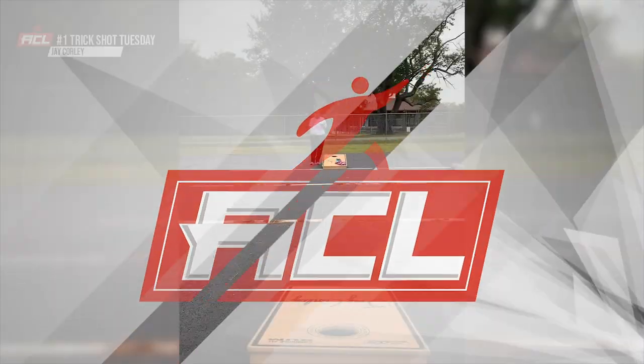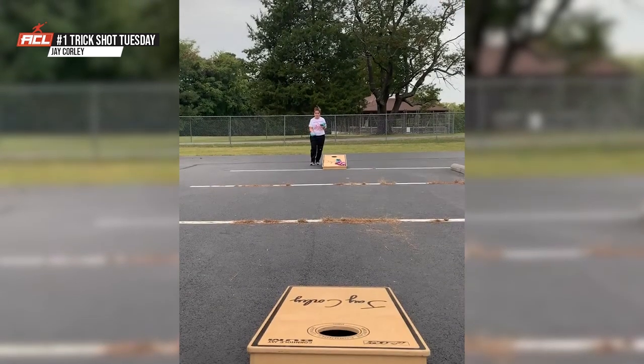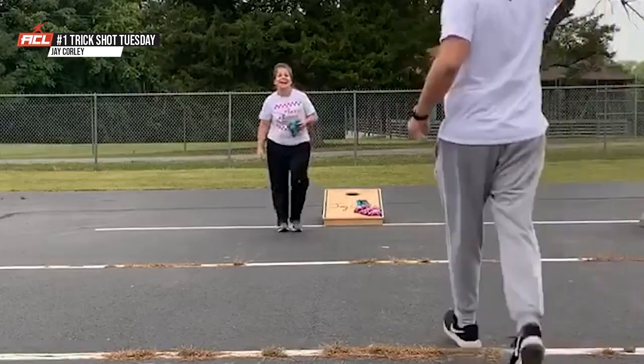And finally, number one — we get the kick bag. Drop it on the foot. Jay Corley, wife Nikki Corley. I think my favorite part about this video: look at the spin on this bag off her foot. That is a flat bag, ladies and gentlemen, coming off of that foot. And for that, Mrs. Corley, you are number one on this week's Trick Shot Tuesday.